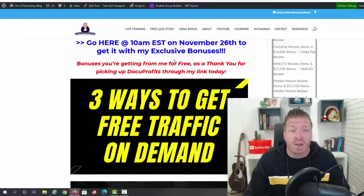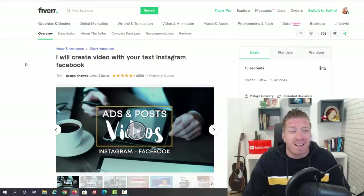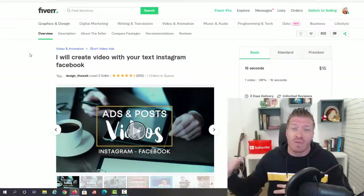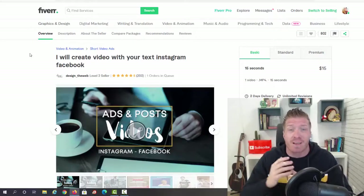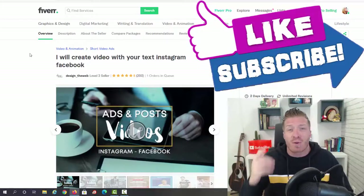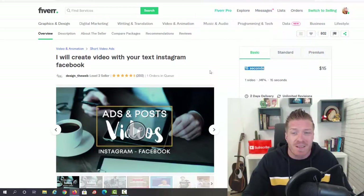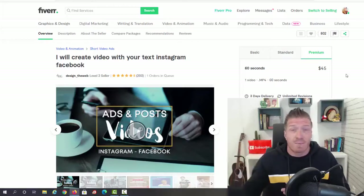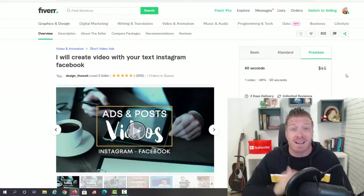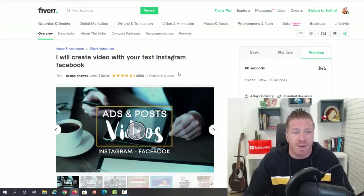Before showing the sales page, let me show you some Fiverr gigs to give you an idea of how much money you can make. Docu Profits launches at 10 a.m. Eastern on November 26th. I found a gig: 'I will create a video with your text for Instagram or Facebook.' Docu Profits takes any document and turns it into a video — you can sell these videos, use them for free traffic, without recording anything or doing voiceovers. For a 15-second video this seller charges $15, for 30 seconds $25, for 60 seconds $45. For you it doesn't matter how long the video is — you just copy and paste the document.